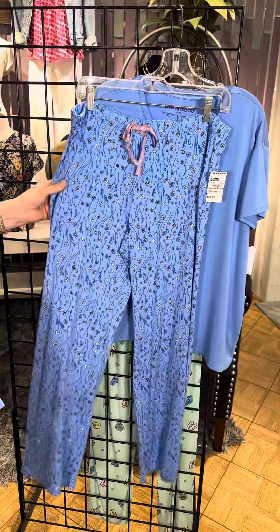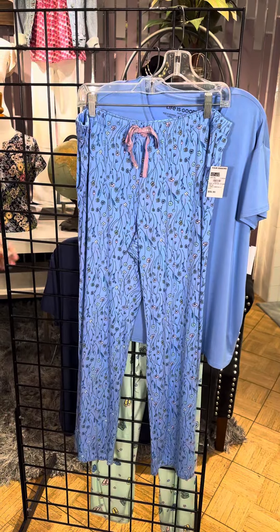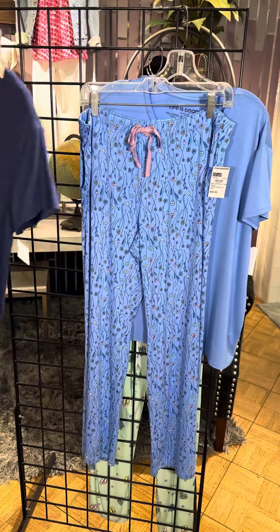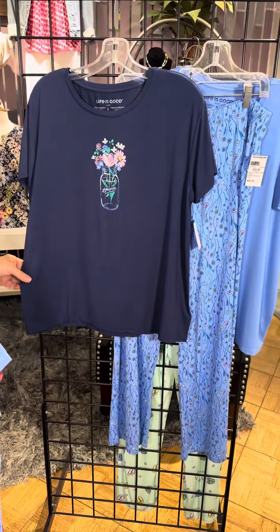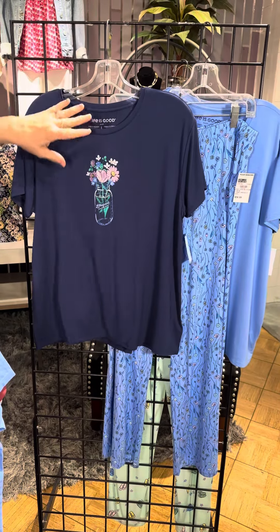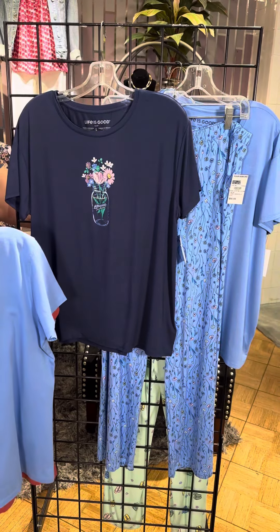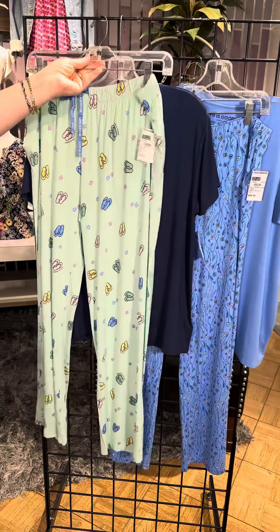Look at the PJ bottoms — very lightweight, very stretchable, has pockets, has a drawstring, and that cute little print. Another pajama option is this blue with pretty flowers in a vase, with that same stretchy, comfortable, cool-to-the-touch fabrication. Perfect for sleeping.